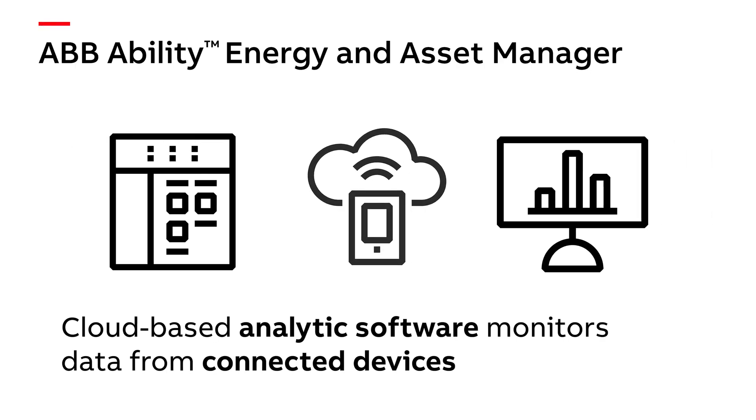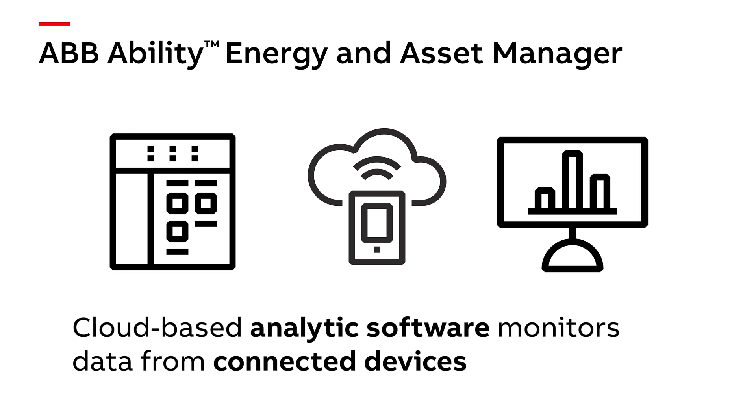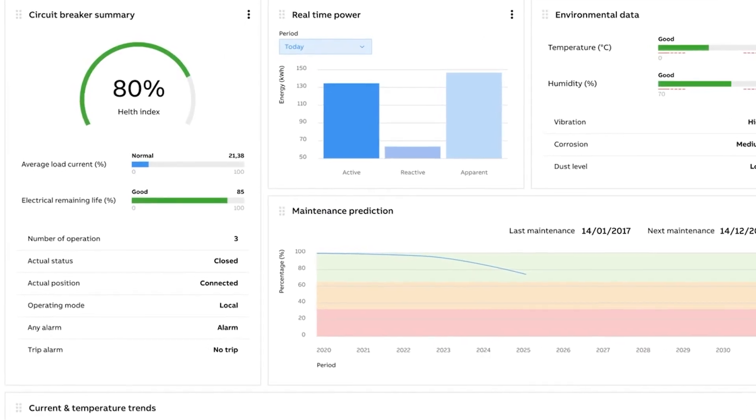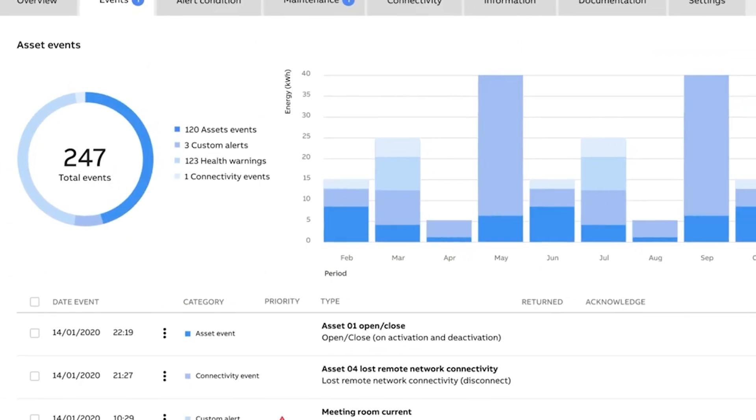ABB Ability Energy and Asset Manager cloud-based analytic software monitors data from the connected devices. Collected data can then be compiled in reports and reviewed for trends down to the device level.